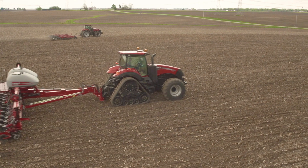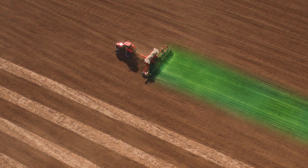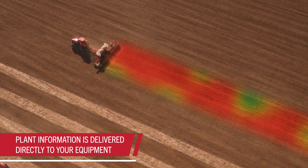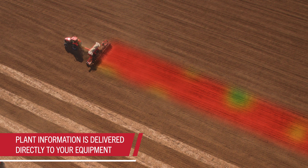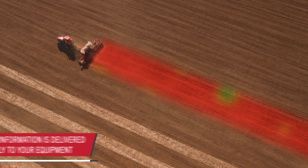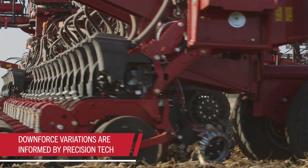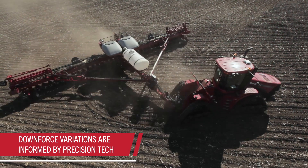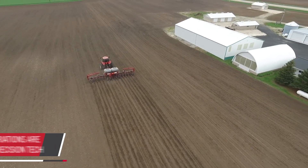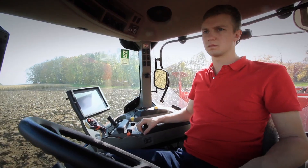Armed with this knowledge, other precision solutions help you adjust accordingly and automatically. Application control technologies will automatically change seeding rates based on the yield potential of different areas of the field. Some other solutions even allow you to plant multiple hybrids by prescription, all in one go. Precision downforce technologies allow for automatic variation in downforce based on inch-by-inch soil conditions, so seed depth is optimal every time. Precision row cleaning solutions allow you to adjust row cleaners from your cab, key to removing harmful crop residue.